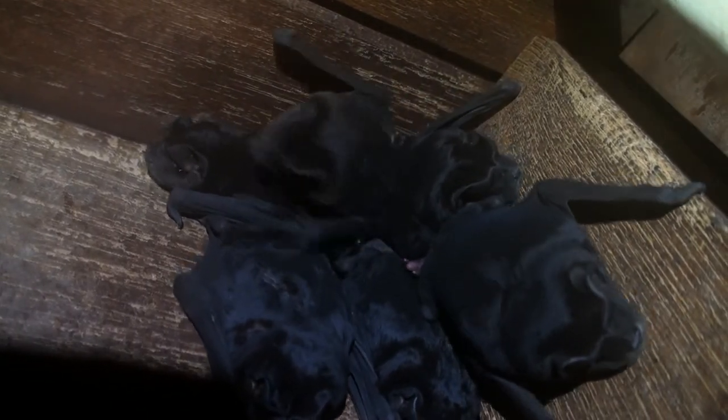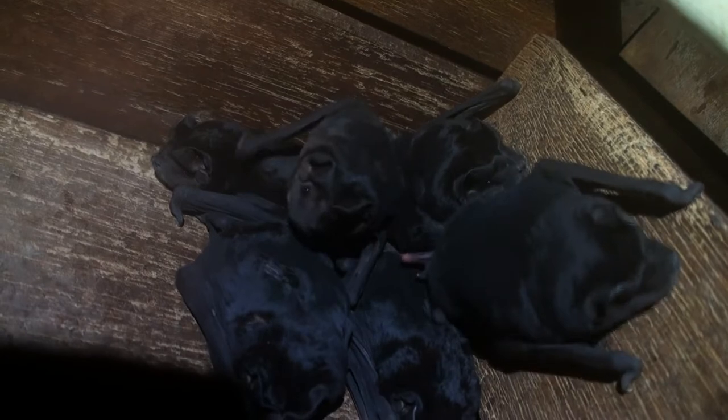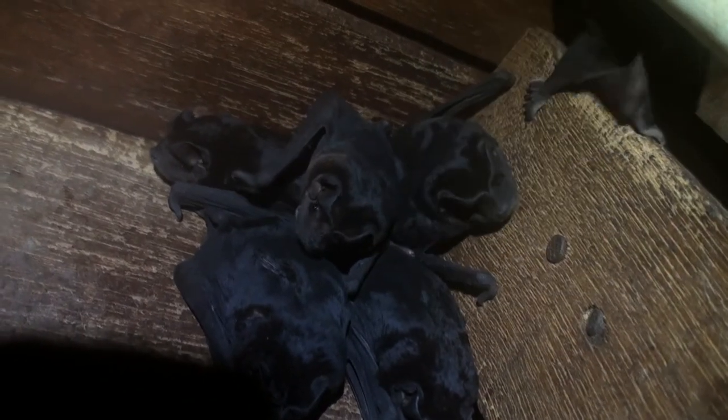The Black Mastiff bat is a common bat from Mexico to northern Argentina. In Costa Rica, it is found in the Pacific lowlands, Central Valley, and onto the Caribbean slope. They fly over cities, agricultural areas, open habitats, and forested areas.